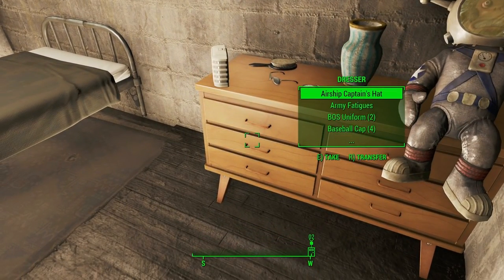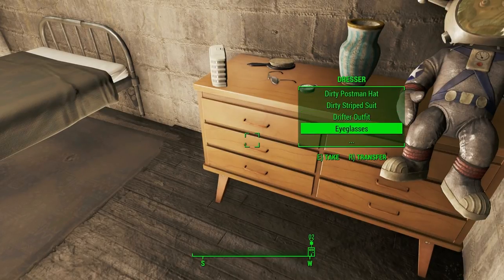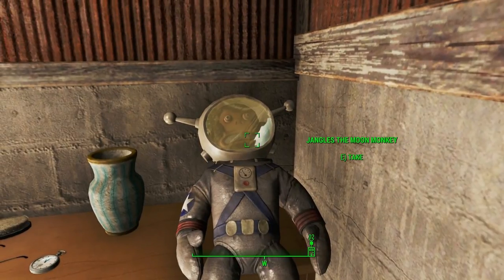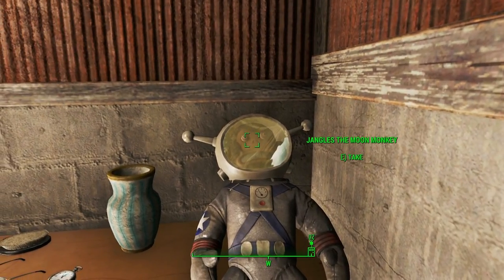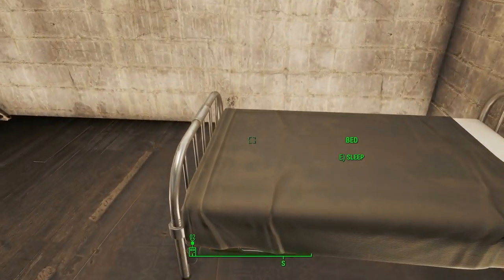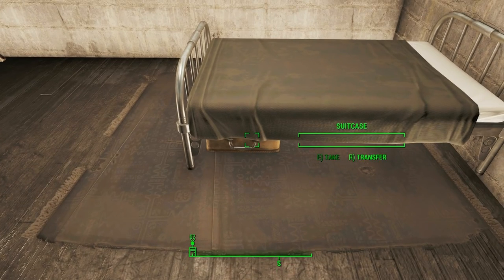Up here is this dresser full of lots of clothing accumulated over many adventures, and Jangles the Moon Monkey! Hello Jangles — you're looking insane and in pain! One comfortable bed, and a suitcase full of nothing.